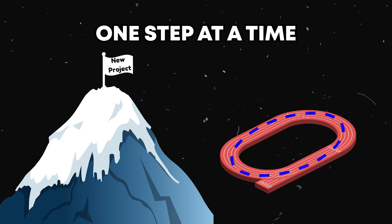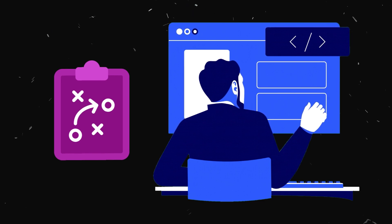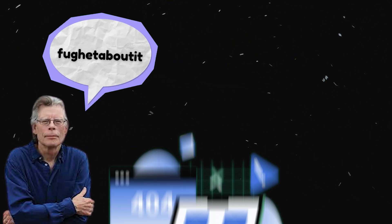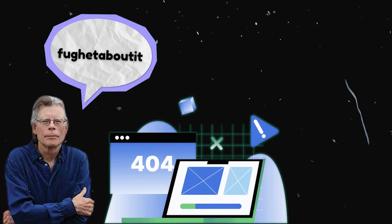Now, something that I hear a lot — especially from programmers who have only known the corporate world — is that you must have a plan before you start coding. I disagree. Writing a plan before you code is like writing a plot before your story. As Stephen King has famously said, forget about it. Consider placing yourself in a situation with a problem, and letting your creativity take over before writing any form of a plan, outline, or design document.